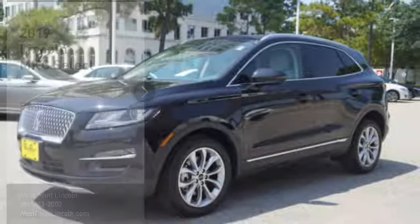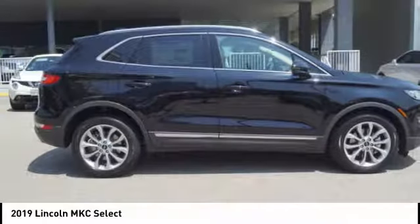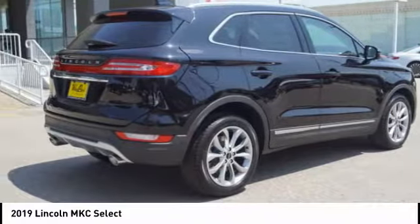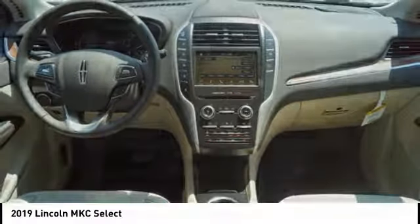Stop by and take a look at the 2019 MKC. The Lincoln MKC is a stylish and nimble handling luxury crossover vehicle, with a long list of standard features. The MKC is sure to please.